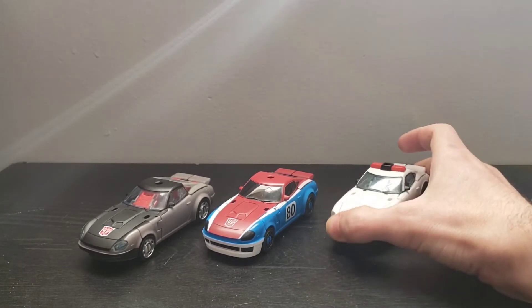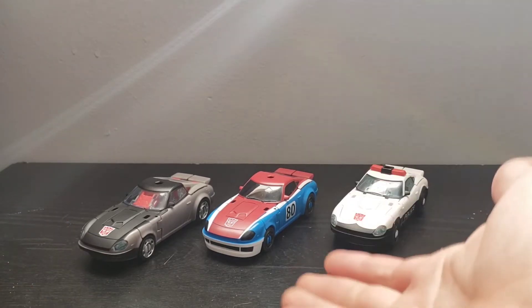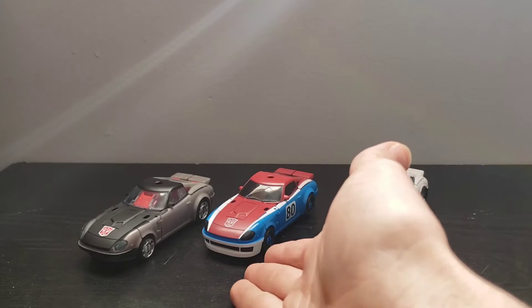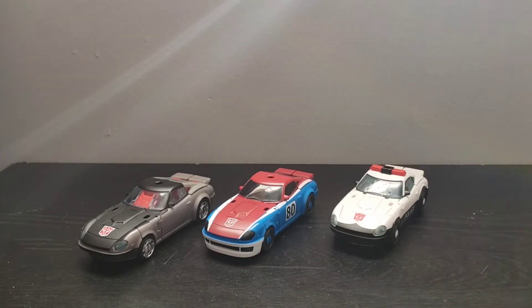During the Siege series, Prowl was the only one that was not an exclusive. This time around, the only one that was not exclusive is Smokescreen. Both Prowl and Bluestreak were exclusive this time.